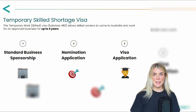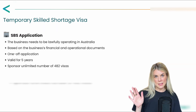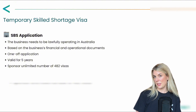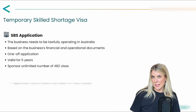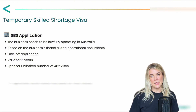First things first, the standard business sponsorship. This is where we need to ascertain that the business is lawful and operating. The SBS application is assessed against a number of business supporting documents, such as operational documents through to financial statements. The SBS application is valid for five years, and during this time period you can sponsor as many 482 workers as you need.